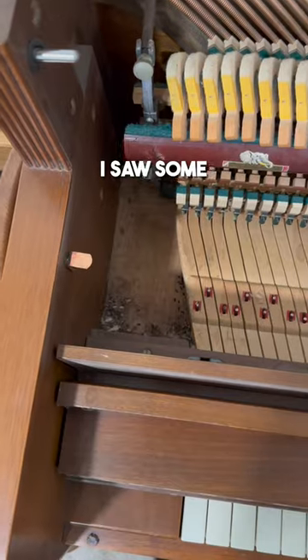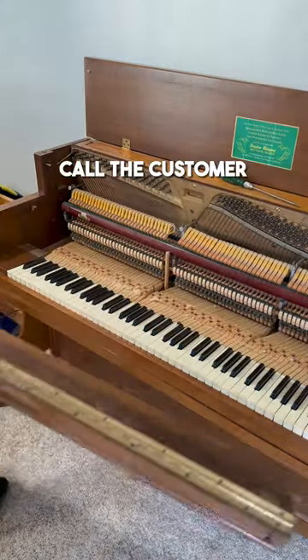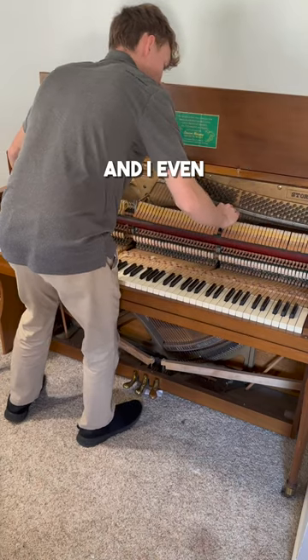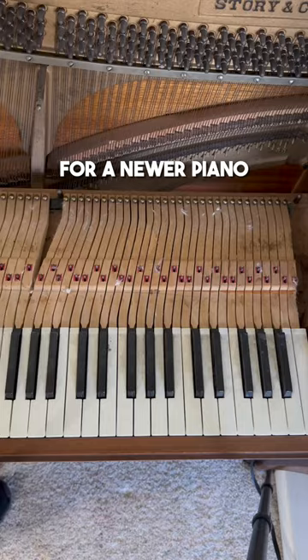As I was taking it apart, I saw some mouse droppings in the corner. So before I continued doing any more work, I made sure to call the customer and say, I know you guys just got this piano, but it looks like some mice got to the inside of it, and it's in pretty rough condition. I even recommended that they just don't get the piano tuned or cleaned and just save up for a newer piano.